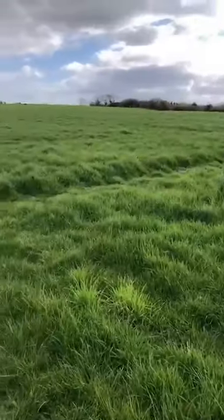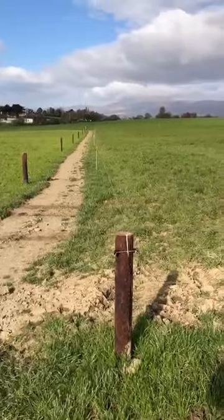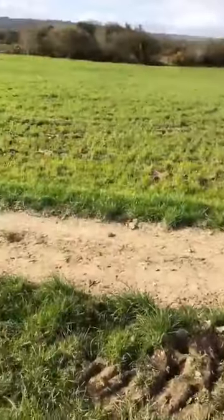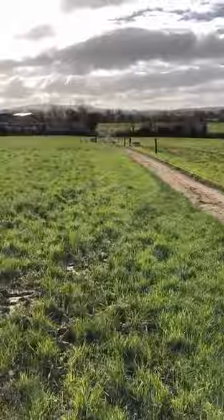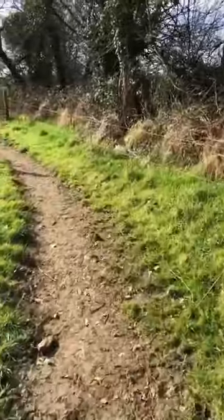Most of our fields are open with no fixed wires so they're really flexible with the use of strip wires. All of these roads are an essential, not a luxury, on this farm and certainly improves our grass utilization, days of grass, overall grass grown and ultimately overall farm profit.